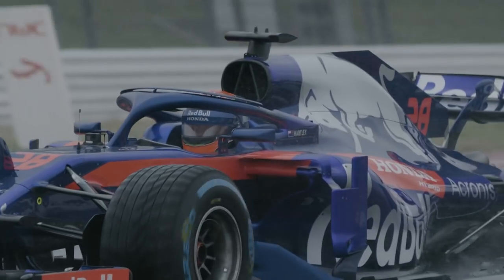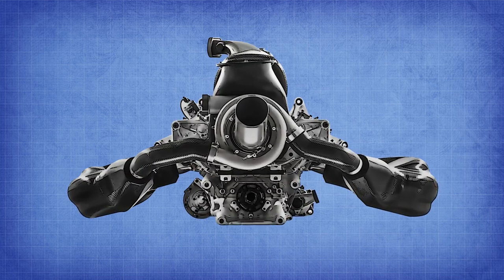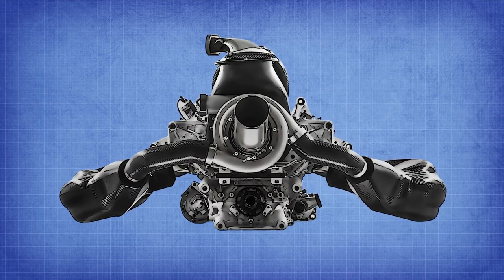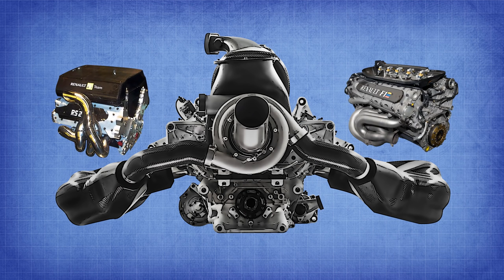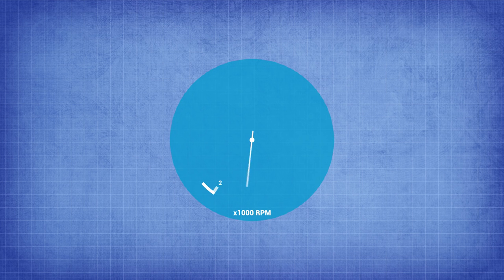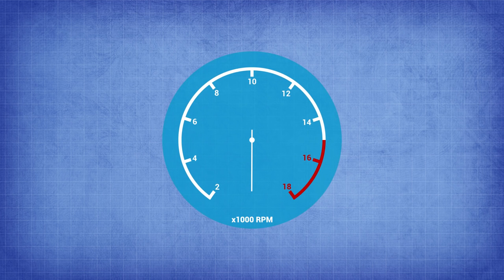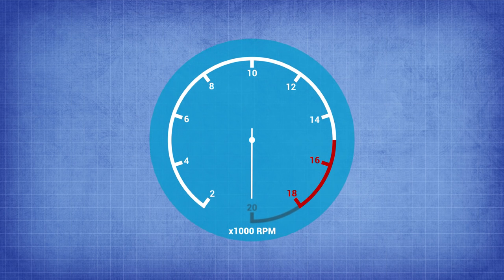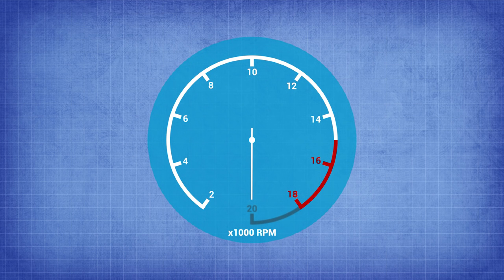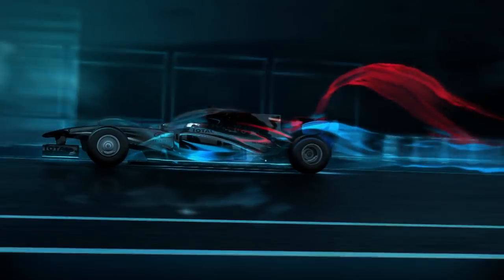Now moving on to the big changes proposed for the 2021 season regarding engine regulations. It's worth noting that F1 are keeping the 1.6 liter V6 turbo hybrid — which is good news. A lot of older F1 fans want the V8s and V10s back, but that is simply unrealistic; if anything it was more likely to head in the direction of a V4 engine. The engines will have a 3,000 RPM higher running speed range to improve the sound. It's not quite going to be the 20,000-plus RPM we saw a few decades ago, but it should be a step in the right direction.